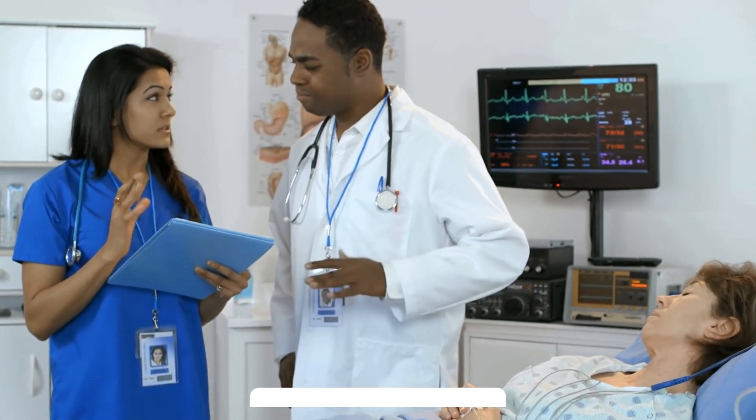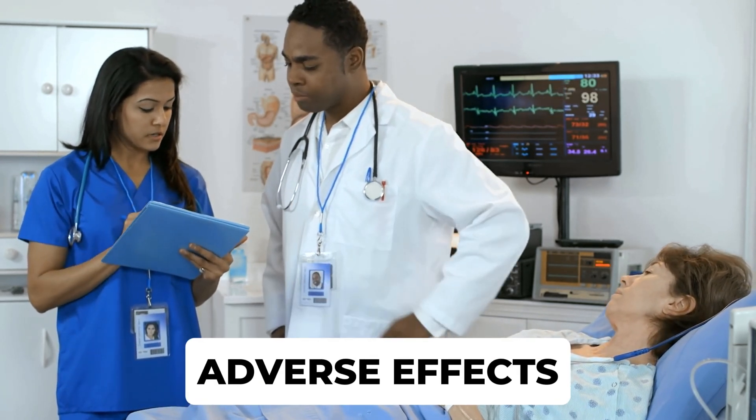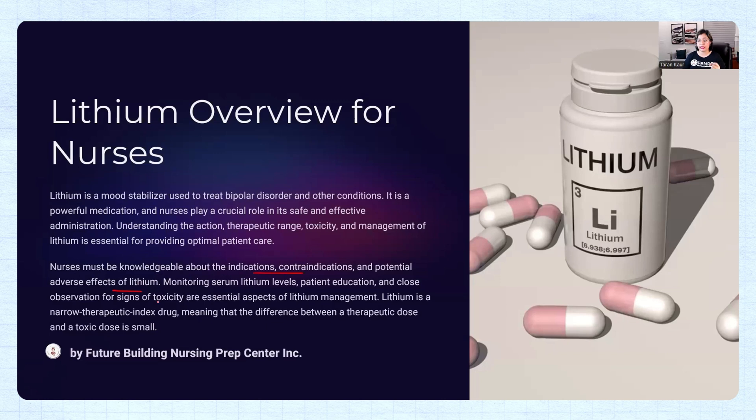Primarily, the lithium drug is given to stabilize the manic phase of bipolar disorder — it is a mood stabilizer, not an antidepressant. Nurses must know about the indications, contraindications, and potential adverse effects. In your NCLEX-RN exam, you mostly see questions on side effects and the management of lithium.